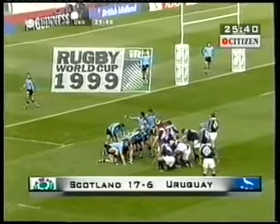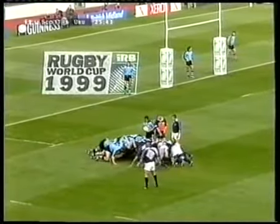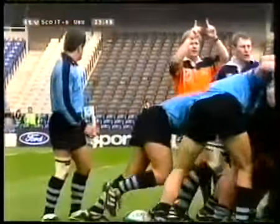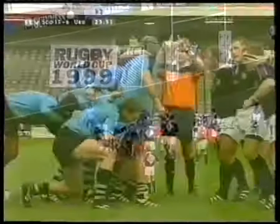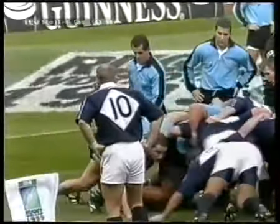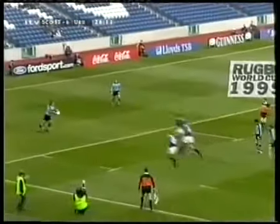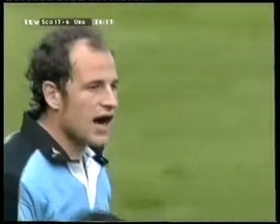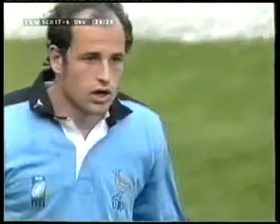The Uruguayans now get the scrum 10 metres from their own line. A little signal from the referee saying the front rows went up — he's not blaming anybody this time. Pablo Lamaigne and his hooker Diego Lamellas. Chiara finds Aguirre and he can't make much of a touch from that angle. Scotland with another chance inside the Uruguayan 22.